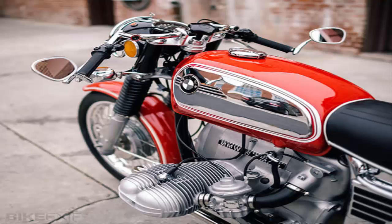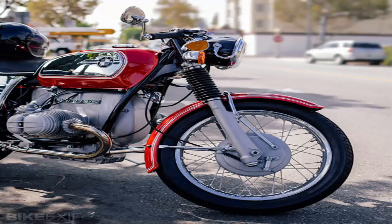1972 BMW R75-5 — a traditional custom. There's something magical about a classic 70s BMW airhead: slightly oddball lines, that remarkable engine, and the promise of fine German engineering. An off-kilter charm, if you like.